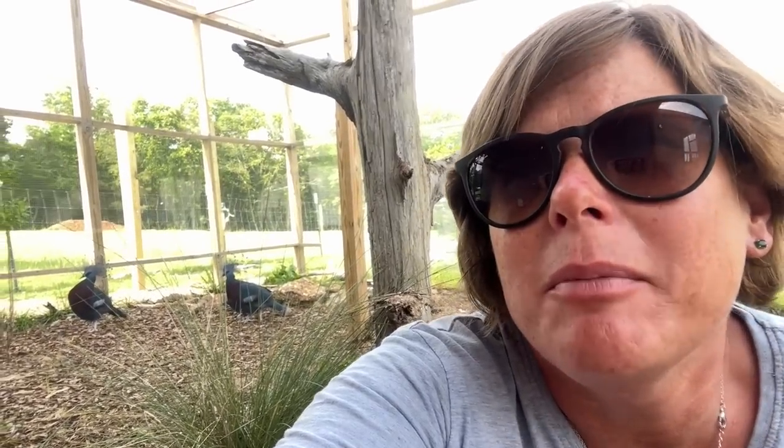Hello everyone - you can probably see where I am, and that is in the aviary. I must confess I think I've been doing well, not necessarily doing wrong, but I think there are some things that I can do better for the Victorian Crown Pigeons.